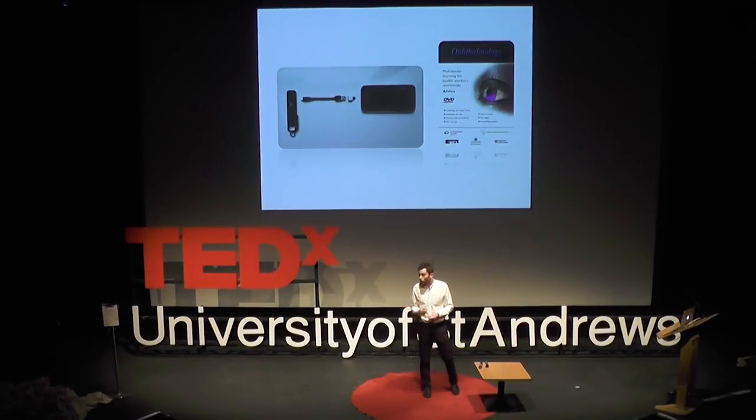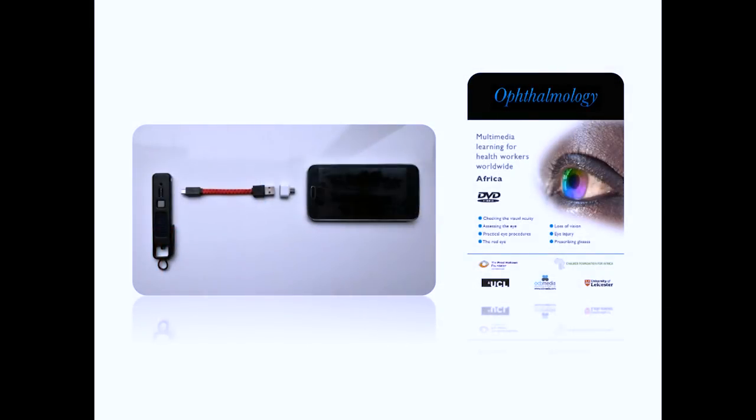We've also teamed up with University College London to develop a multimedia training tool and program that can be loaded onto a memory chip inside the ArcLight. If you connect the ArcLight to a smartphone — which are essentially everywhere now, even across the last parts of Africa — you can view videos, training materials, and quizzes offline, in any setting, from the most remote places to urban areas. There's no need for data connectivity, internet or Wi-Fi.